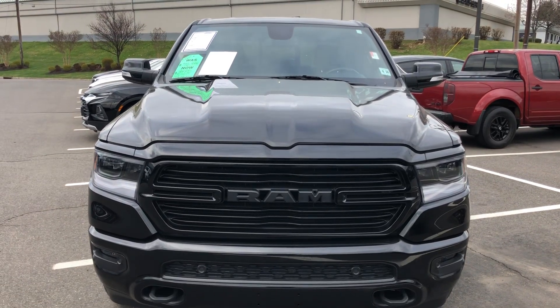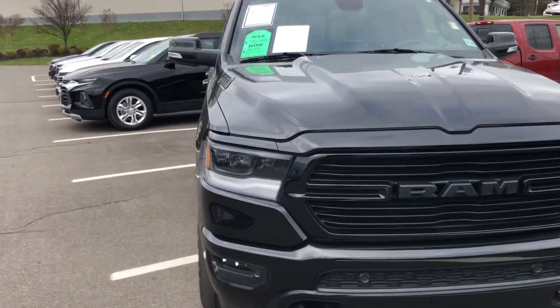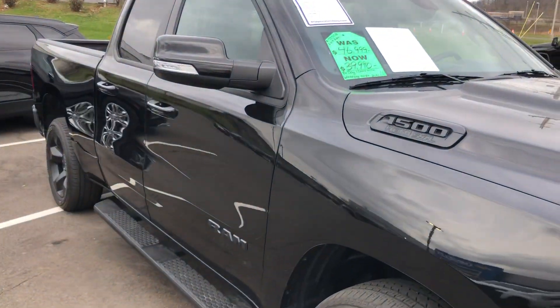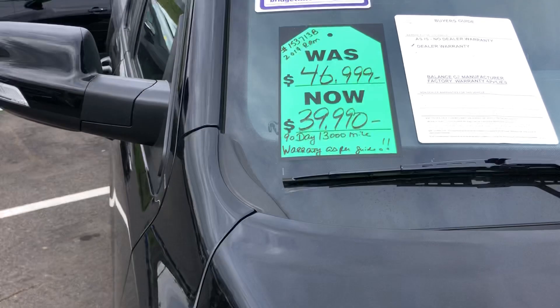Brian, good morning. This is Harry from Bridgewater Chevrolet. 732-667-8732 — that's my direct line. You inquired about this beautiful 1500 5.7 Ram.